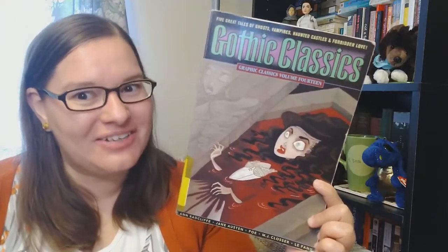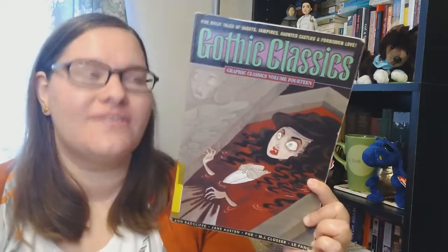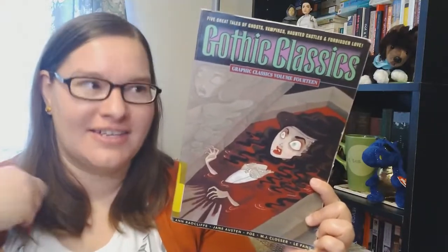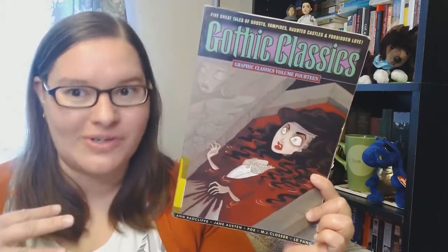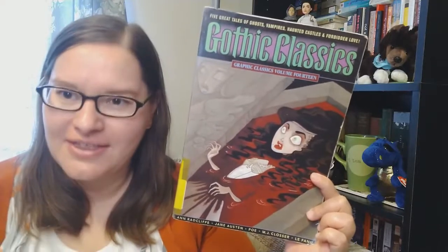Hi lovely and darling viewers, it's Jen here at Check Her Joy. This time I'm reviewing Gothic Classics. This is volume 14 of the Graphic Classics series.